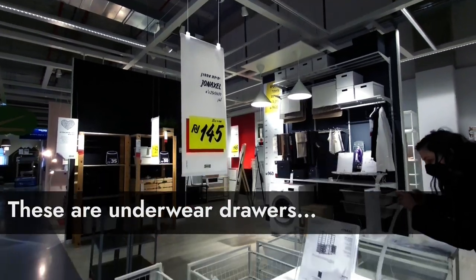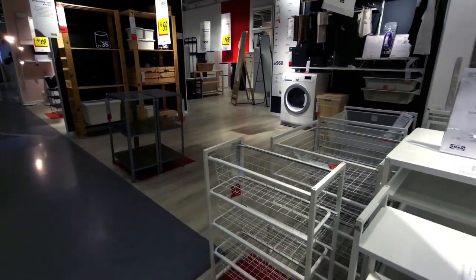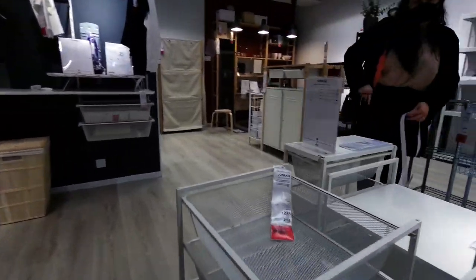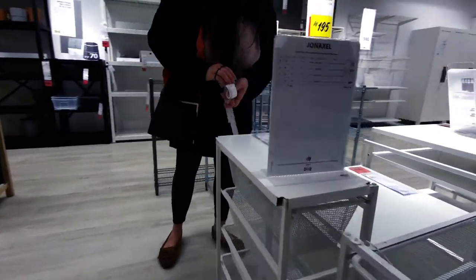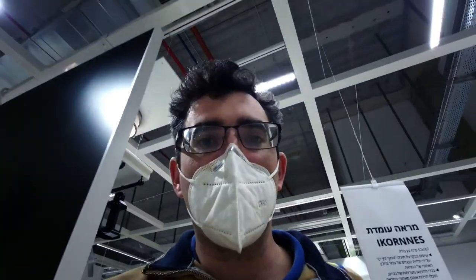For storing vegetables — that's what we're going to do. On my low-fat diet I'm going through tons of produce at the moment, so I'm going to get this one here — the Yon Axel — for storing fruit and veg. It has four layers of storage space.